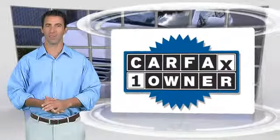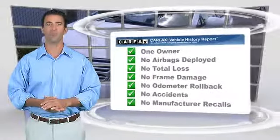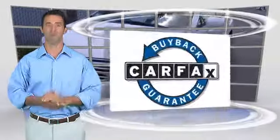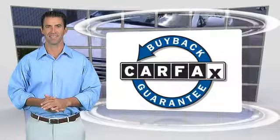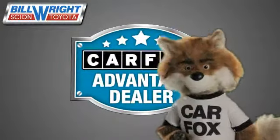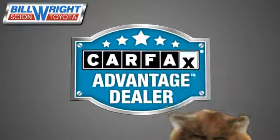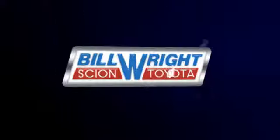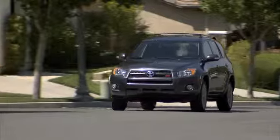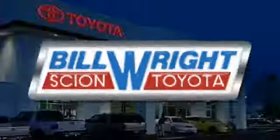This is a one-owner vehicle with the Carfax Vehicle History Report. Be sure to find a complimentary copy of this report online or contact the dealership. This vehicle qualifies for the Carfax Buy-Back Guarantee. Just say 'show me the Carfax' at Bill Wright Toyota, a Carfax Advantage dealer. Bill Wright Toyota has been your Bakersfield Toyota dealer since 1969. We invite you to visit us today!